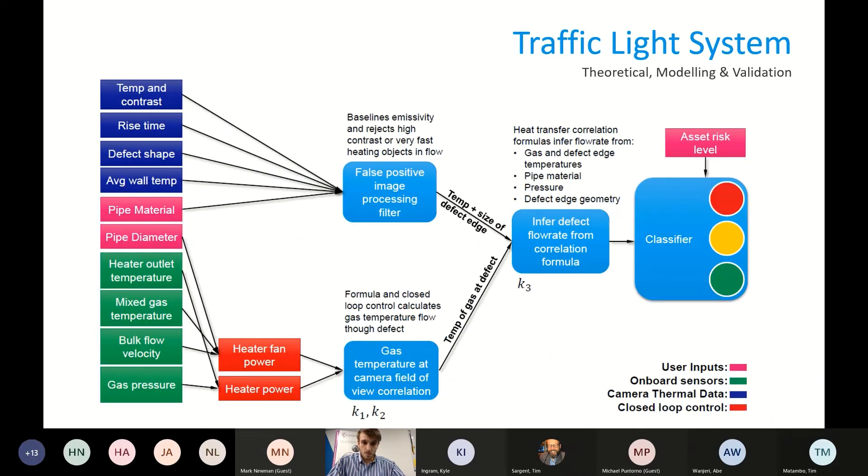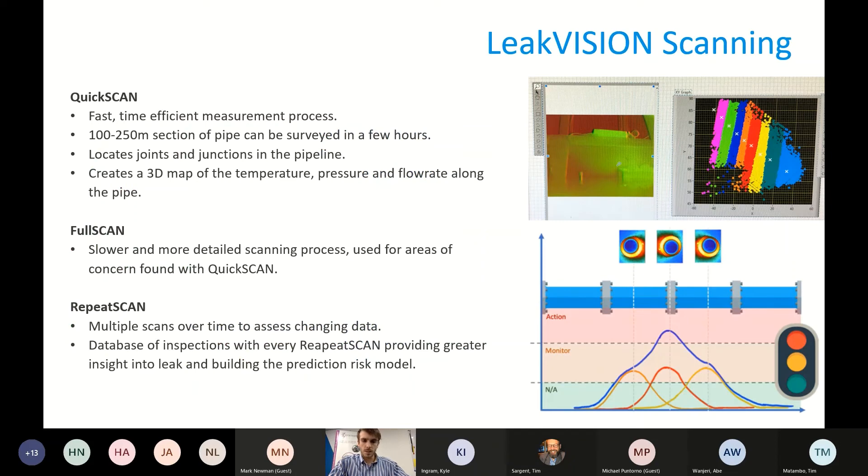In our traffic light system, we take this wide range of parameters and reduce them down into a simple red, orange, or green — is the pipe leaking, is it something we immediately need to look at, or is it just leaking a tiny amount that isn't of concern. These individual traffic lights per leak can feed into a larger traffic light model. For example, you might have ten very small cracks that together add up into a red-level leak, and we can feed that into a model to create a larger analysis.